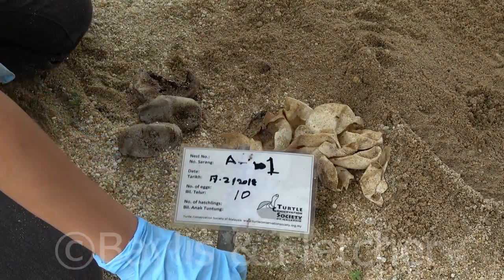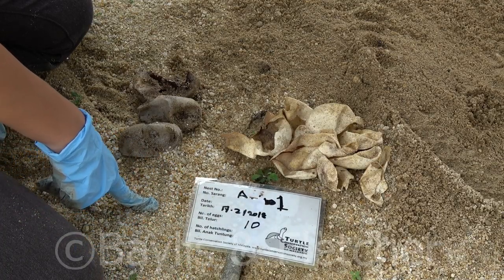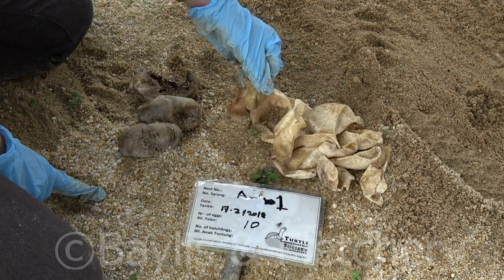This is nest A1. 10 eggs were incubated on the 17th of February 2018. Out of these 10 eggs, 7 hatchlings have emerged by themselves.